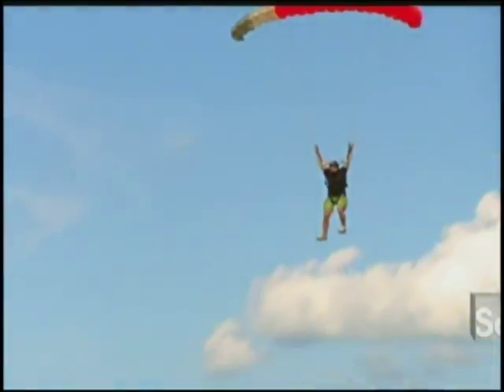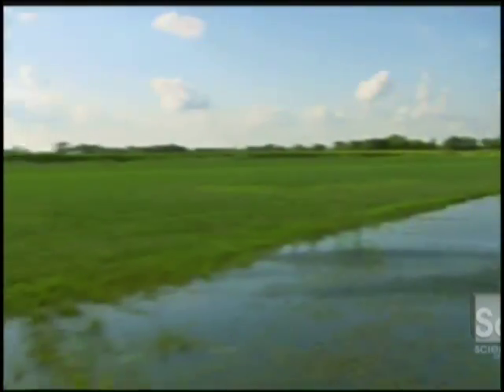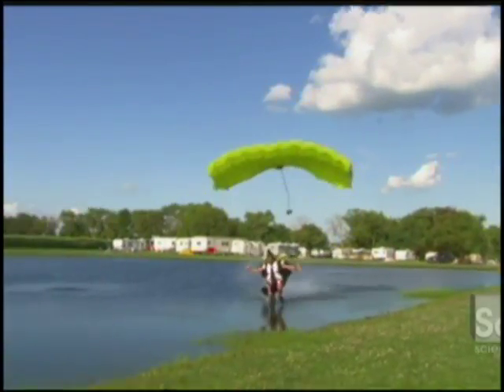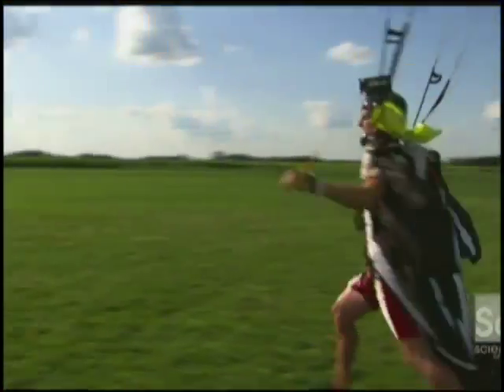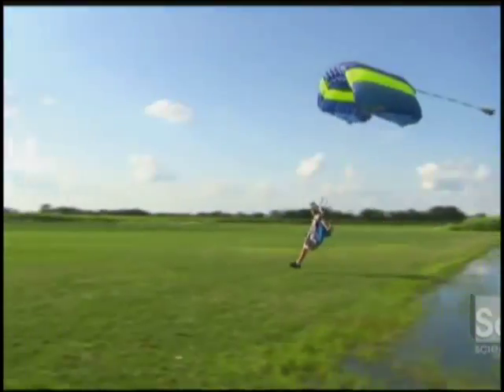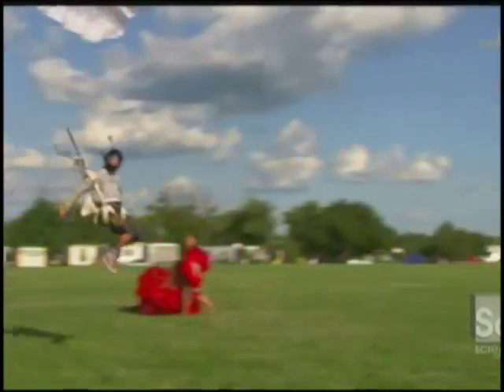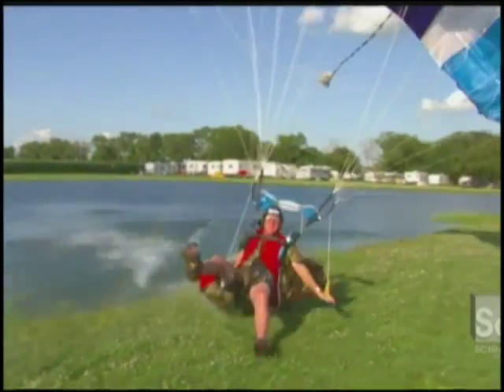The wingsuit flyer unzips the arm wings and comes in for a daredevil high-speed landing. The horizontal speed the wingsuit generates in flight means landings are ridiculously fast. If wingsuit flyers are ever going to achieve their bird-like goal of landing without a parachute, they're going to have to work out how to slow down in the final stretch.